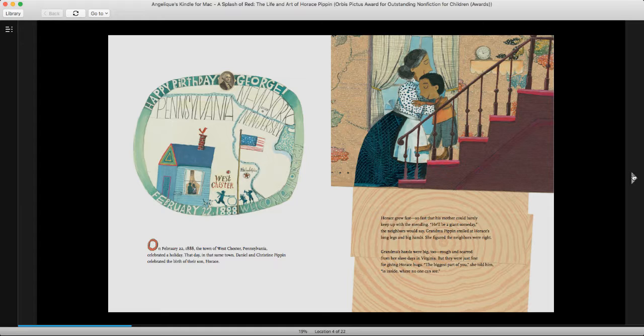On February 22, 1888, the town of Westchester, Pennsylvania celebrated a holiday. That day, in that same town, Daniel and Christine Pippin celebrated the birth of their son, Horace. And that holiday is the birthday of George Washington, which was sort of the beginning of President's Day, boys and girls. Horace grew fast, so fast that his mother could barely keep up with the mending. He'll be a giant someday, the neighbors would say.